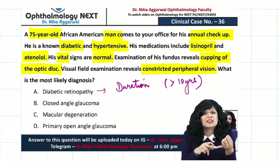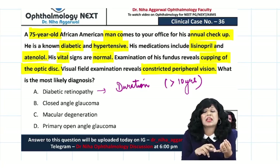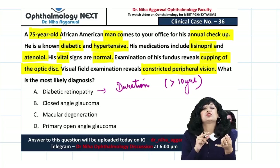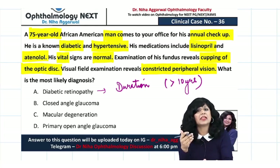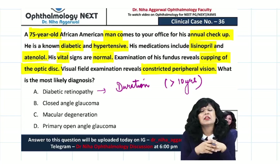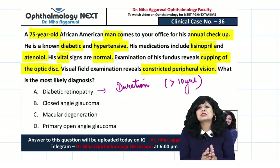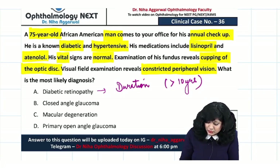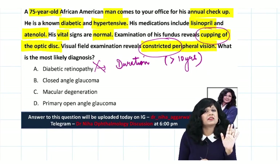To diagnose diabetic retinopathy, I should see microaneurysms, hemorrhages (deep, dot and blot), hard exudates, intraretinal microvascular abnormalities, and venous changes that might progress into PDR. Those findings are not given here — instead, we have cupping of the optic disc and constricted peripheral vision. So this is clearly not diabetic retinopathy.